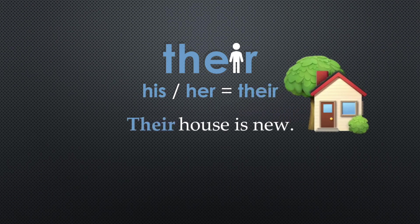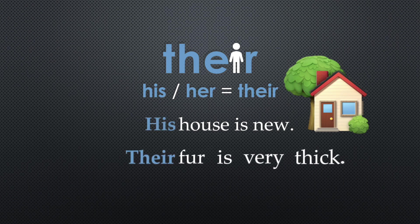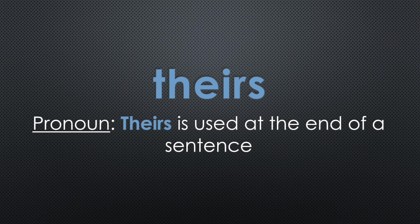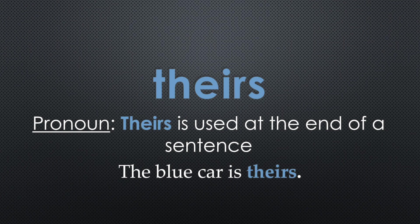Their house is new — her house is new — his house is new would also make sense. Their fur is very thick — his fur is very thick would also make sense. As a pronoun, their would have an S at the end. Theirs is used at the end of a sentence. For example, the blue car is theirs.